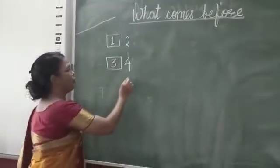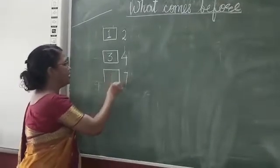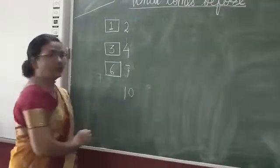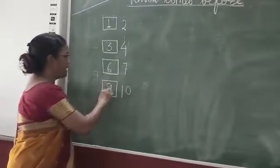What comes before? Seven. Can you tell me? What comes before seven? Six. What comes before? Ten. Before ten? Nine. Nine.